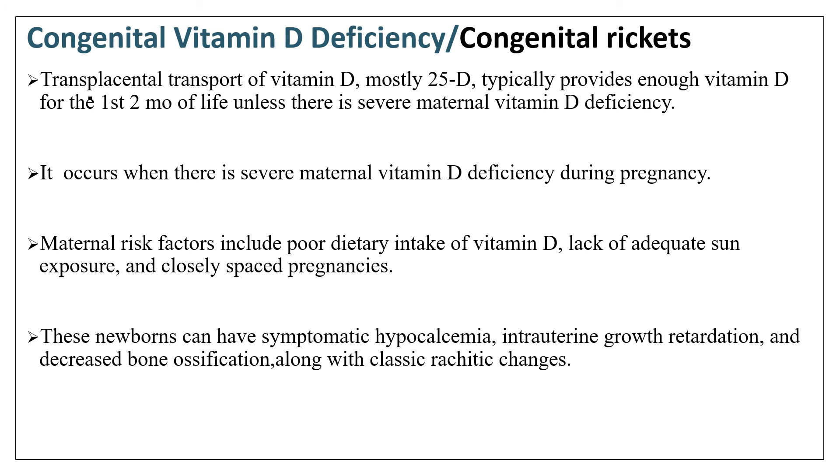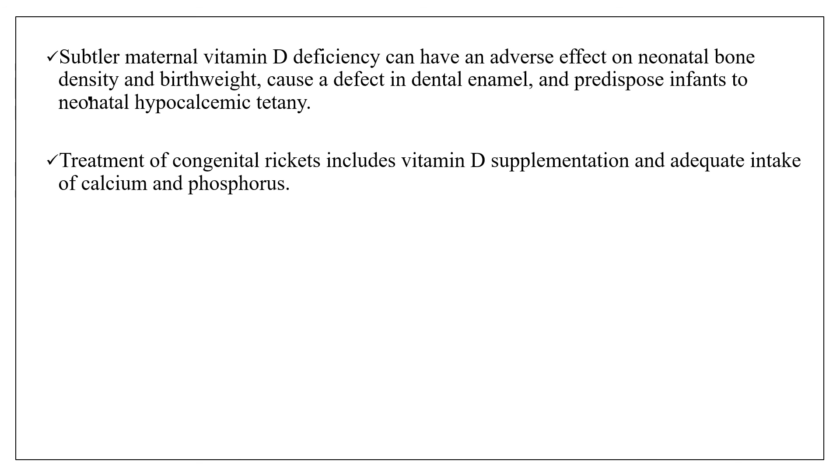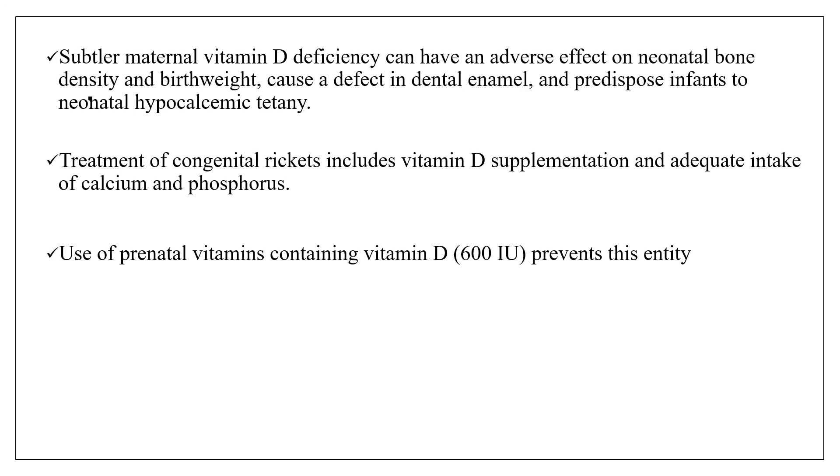As a result, newborns can have symptomatic hypocalcemia, intrauterine growth restriction, and decreased bone ossification along with classic rachitic changes. Subtler maternal vitamin D deficiency can have adverse effects on neonatal bone density and birth weight, causing a defect in dental enamel and predisposing infants to neonatal hypocalcemic tetany. Treatment of congenital rickets includes vitamin D supplementation and adequate intake of calcium and phosphorus. Use of prenatal vitamins containing vitamin D prevents this entity if the mother took them during pregnancy.